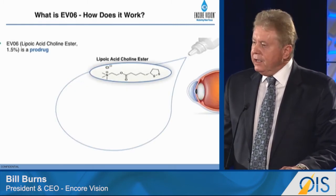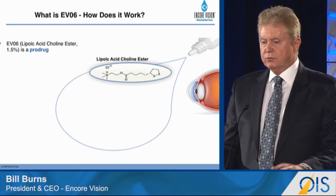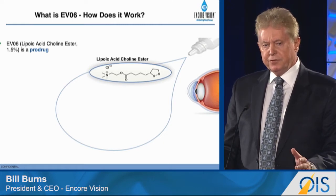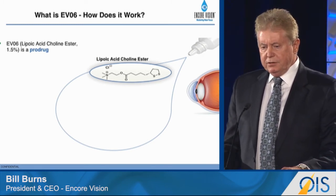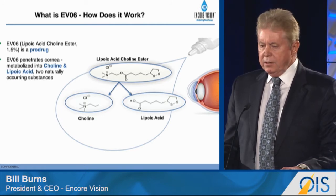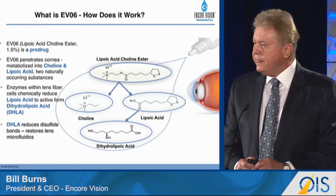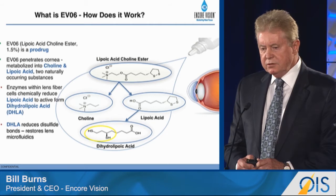How about an eye drop to treat presbyopia? The goal of the EVO6 treatment is to restore the microfluidics in the natural lens. It's a bilateral treatment. The goal is also to reduce disulfide bonds that form over the years that compromise cytosol flow in the lens fiber cells from the periphery to the center and back again for near and distance vision. EVO6 is a choline ester of lipoic acid and it is easily hydrolyzed in the cornea, becoming choline and lipoic acid. The lipoic acid diffuses across the aqueous humor, with uptake into the lens and is reduced to dihydrolipoic acid, a very potent reducing agent that reduces the charge between the disulfide bonds between the crystalline proteins and restores the microfluidics of the lens and restores function.